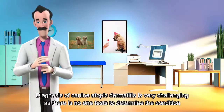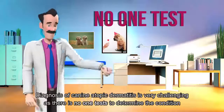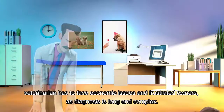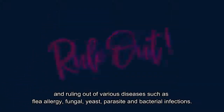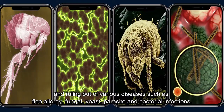Diagnosis of canine atopic dermatitis is very challenging, as there is no single test to determine the condition. Veterinarians have to face economic concerns and frustrated owners, as diagnosis is long and complex. To diagnose, vets need a good history from the owner and must rule out various diseases such as flea allergy, fungal and yeast infections, parasites, and bacterial infection.